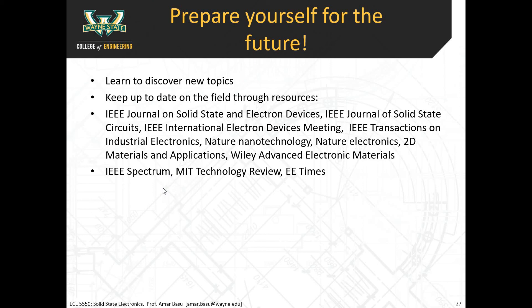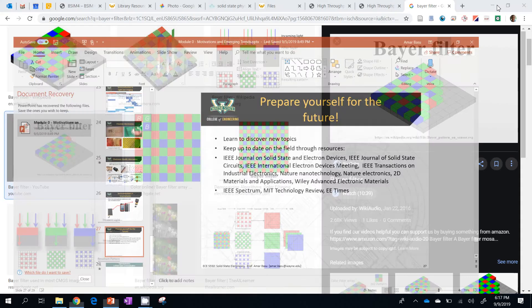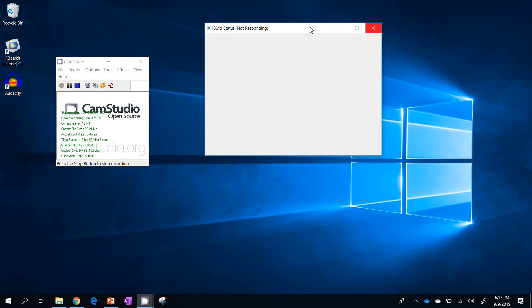The article about the carbon nanotube computer — I found that through email updates from IEEE Spectrum. Those are the ways to keep current on the field, and it's a lot of fun to see what the latest and greatest stuff is.